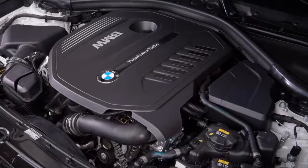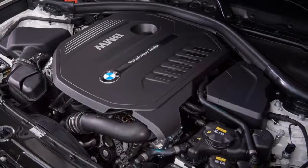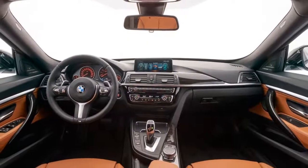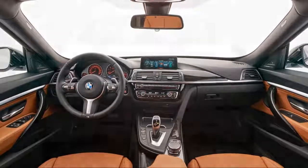Prices are MSRP and do not include destination charge. The 320i xDrive sedan starts at $35,450 and includes all-wheel drive.